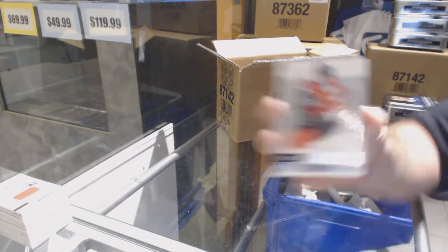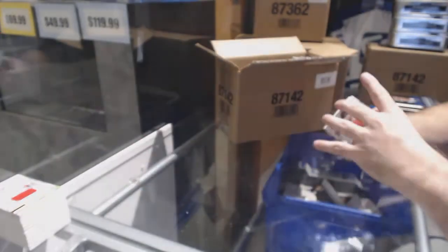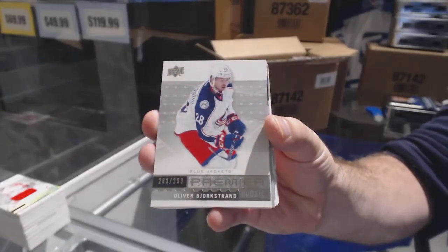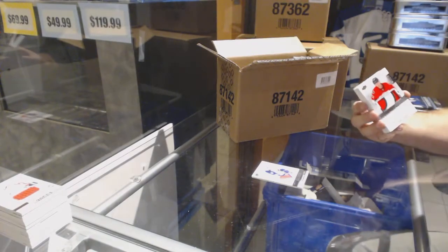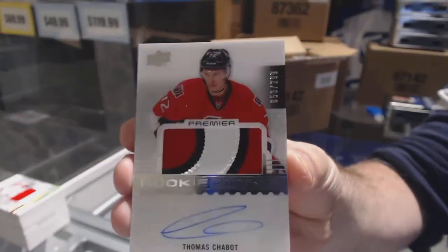For the Flyers: Jakob Borchek — sorry, not Jacob, Jakob Borchek. For the Jackets, $2.99 Bjorkstrand. For the Senators, the $2.99 rookie patch auto, three colors — Thomas Chabot.